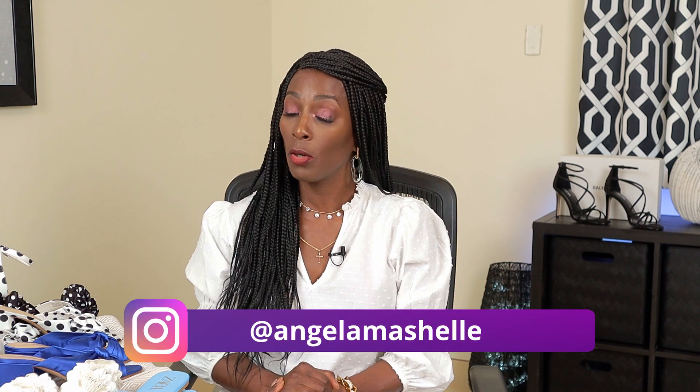Hello, welcome to my channel. For those of you who are new here, my name is Angela, and this channel is all about beauty, fashion, and life. For those of you who are returning, thank you so much for your continued support — I really appreciate it. In today's video I'm gonna show you 10 pairs of shoes that I recently purchased for the summer — my shoe haul. Let's get started.